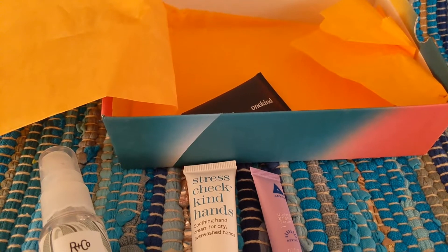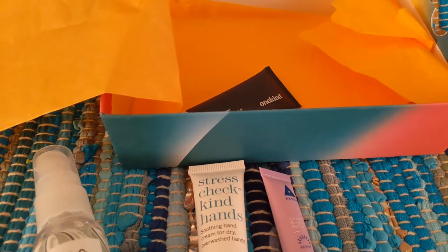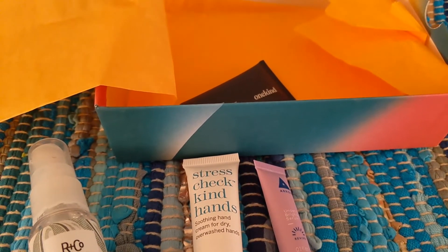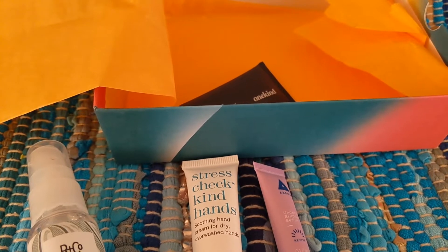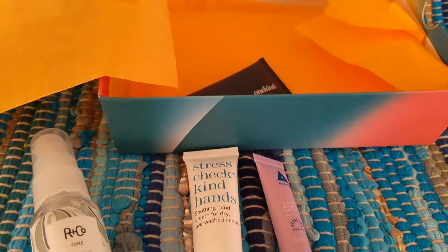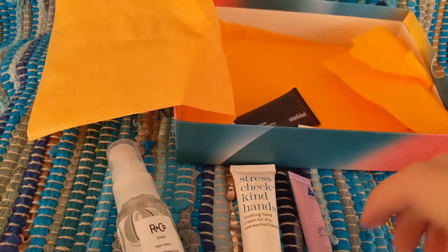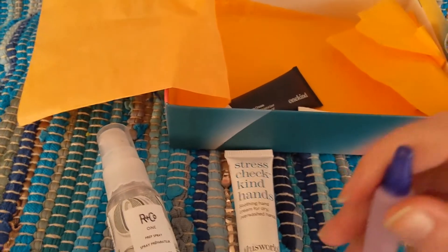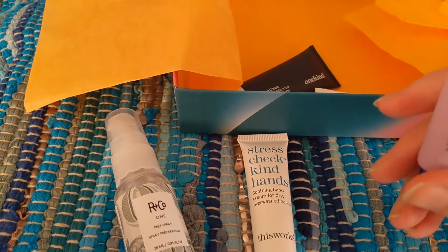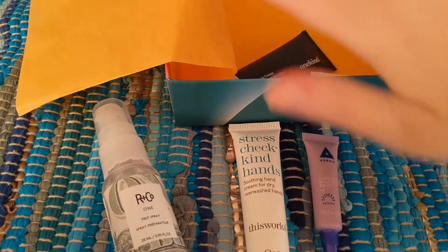It says 'light' — I wasn't sure what that meant, but it's actually because it's a tinted eye serum. The full size is $22. It helps conceal, moisturize, and brighten under eyes for an instant pick-me-up with light coverage. A little goes a long way — gently tap under your eyes and blend. Let me know in the comments below if you've ever used a tinted eye cream. I actually haven't, and I'm not entirely sure I want to. I don't really have a need to tint anything around my eyes.